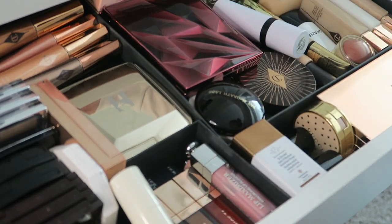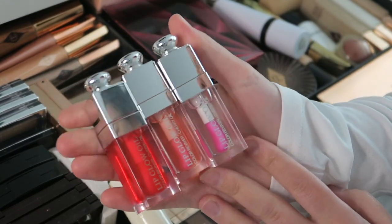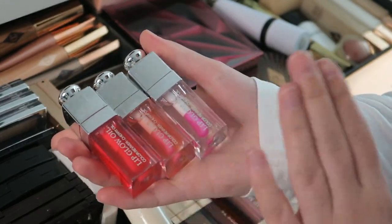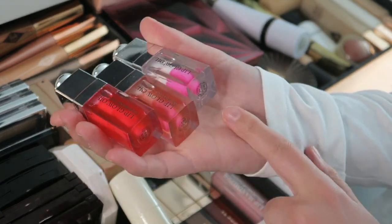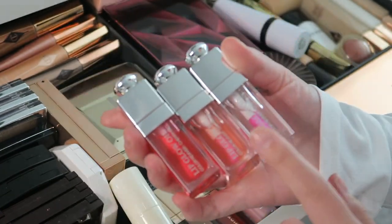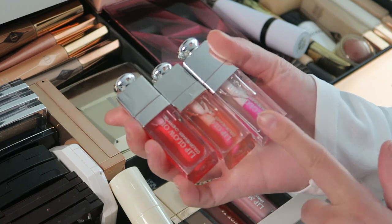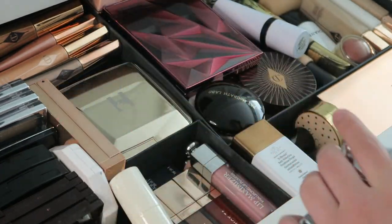And then I have three more Dior lip oils — I know it's crazy and a waste of money, but I absolutely love them. I have the clear one, the pink one, and the cherry one — my go-to lip oil. I always have one of these in my bags and I never go anywhere without one.